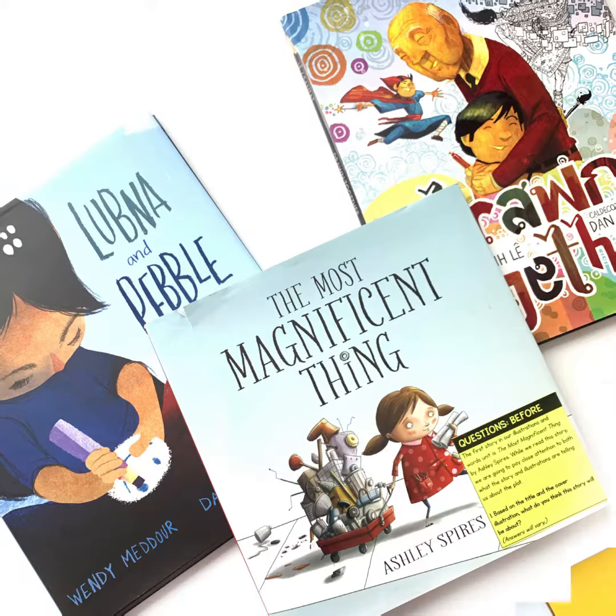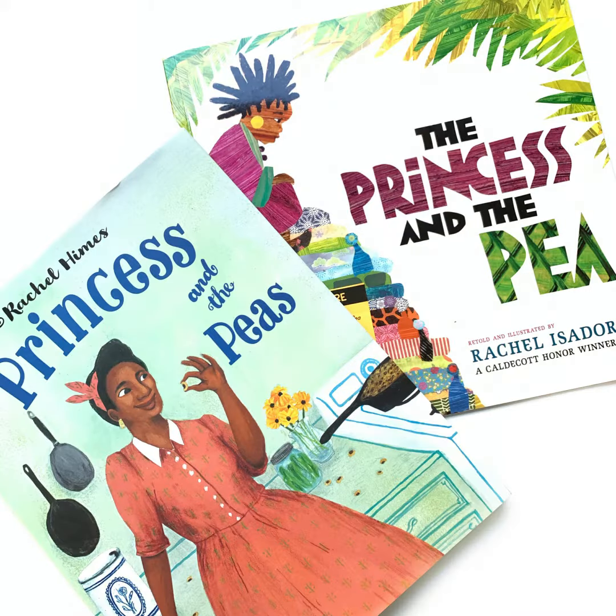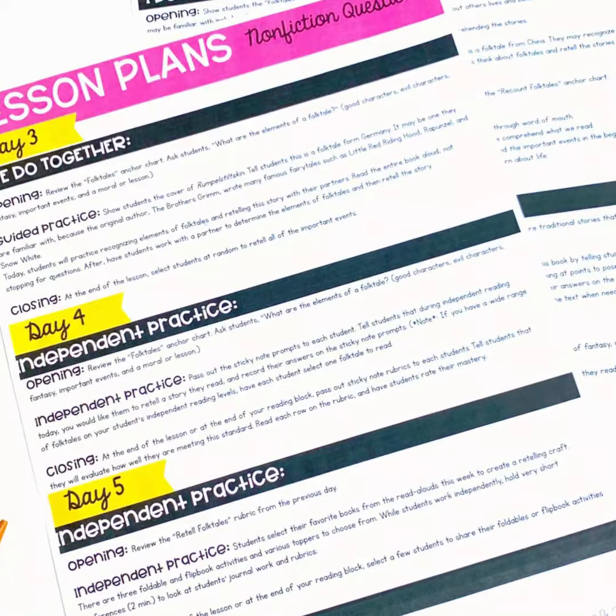For this unit you will need three mentor texts. This resource also includes one week of lesson plans that utilize these picture books for modeling, guided practice, and independent work.